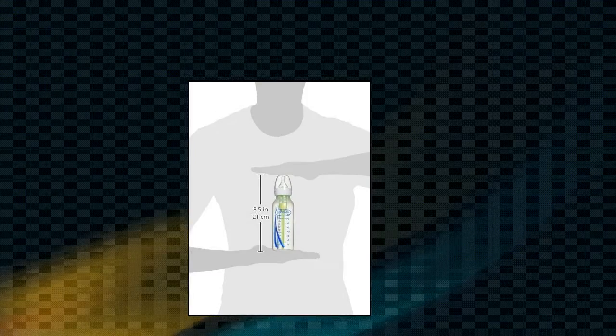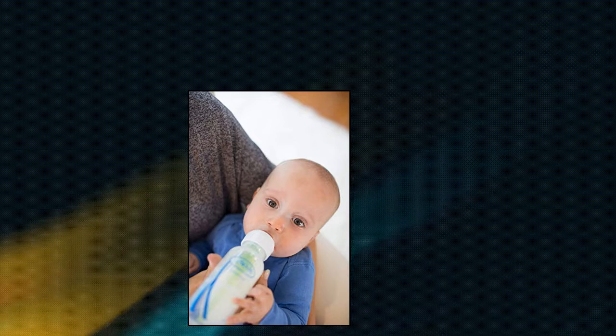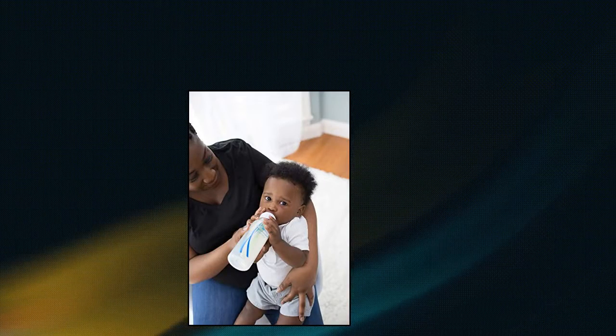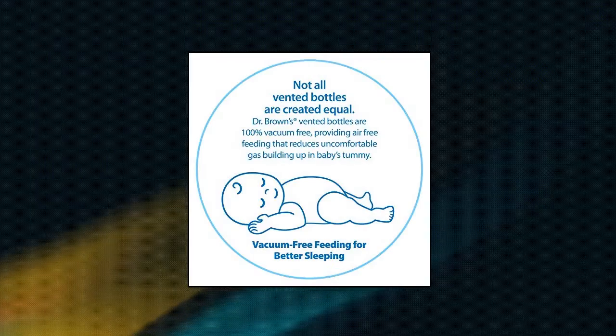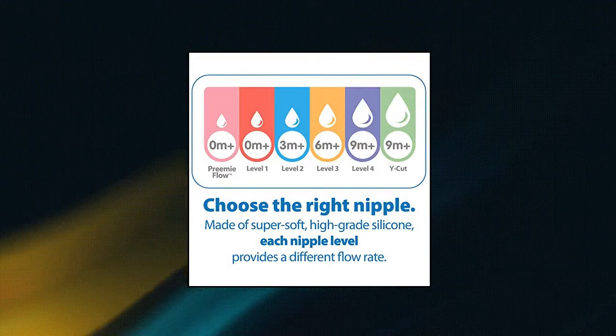Dr. Brown's Options Anti-Colic Baby Bottle: The anti-colic vent system is clinically proven to reduce colic, decreases spit up, burping, and gas. Shown to better preserve nutrients in breast milk and formula, aids in digestion for a good night's sleep, and offers a flow rate that supports breastfeeding. Soft silicone nipple helps breastfeeding babies naturally latch.